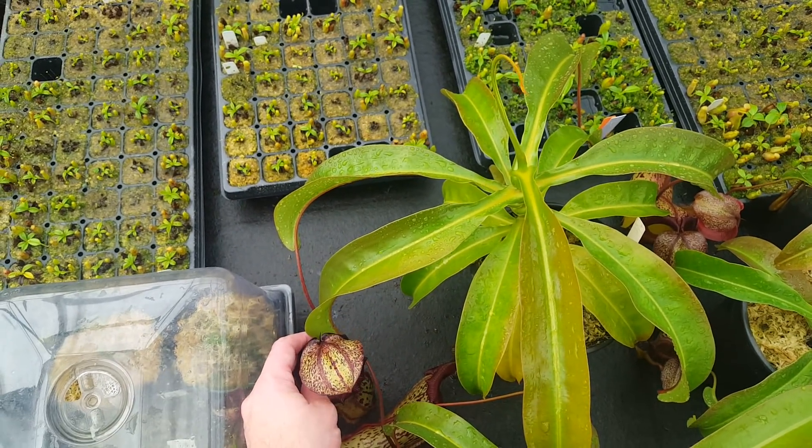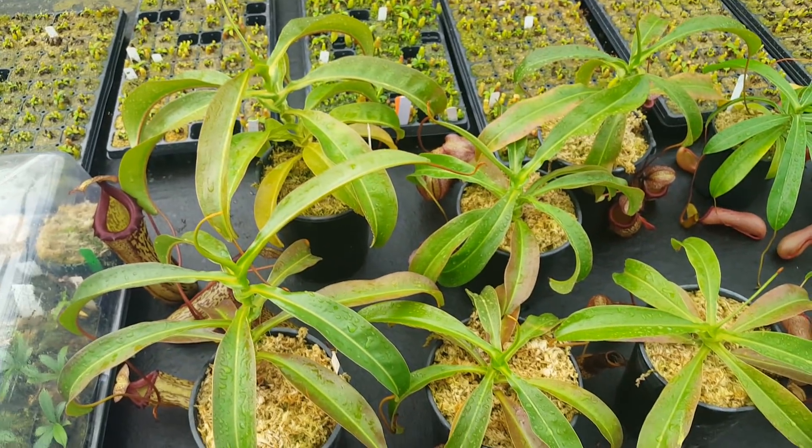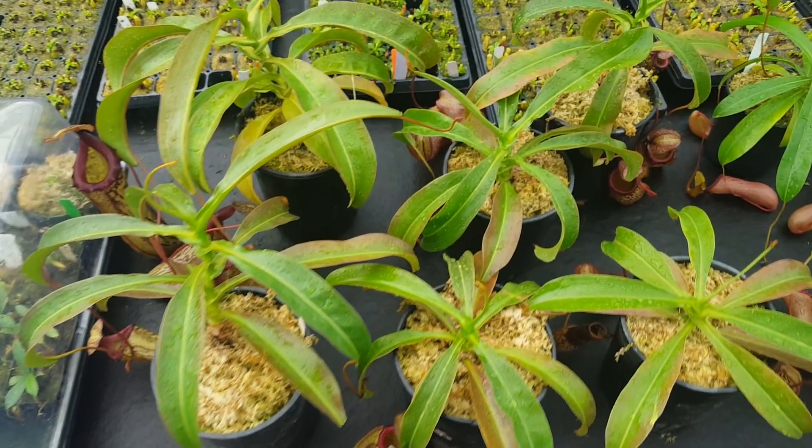This plant was featured in the last video, but we've since potted up its siblings. We only have a few of these, and we're using them kind of as a growth metric for our in-house hybrids.